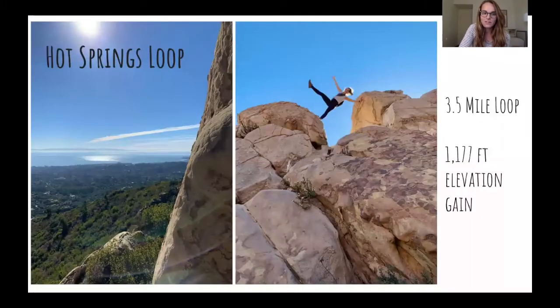Another one of my favorites is Hot Springs Loop. This is near Montecito, which is about 15 minutes from campus — it's closer to downtown Santa Barbara than campus is. This is just a three and a half mile loop. There's a lot of fun rocks that you can climb up and pretty views. There actually are hot springs on this trail, so a lot of people you'll see on the hiking trail have their swimsuits on. You can go sit in the hot springs, even go at night and stargaze while you do it. It's pretty cool.